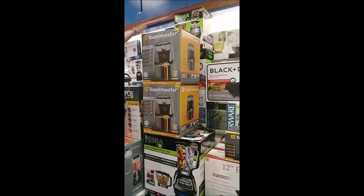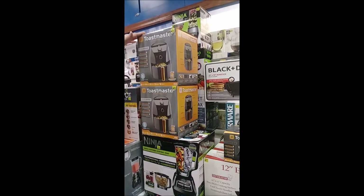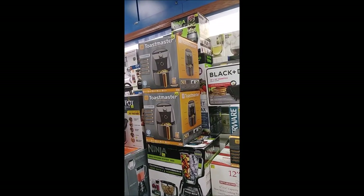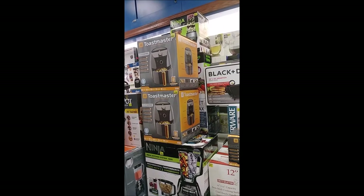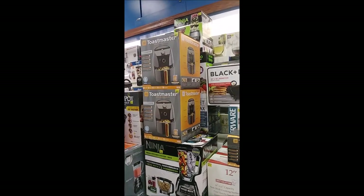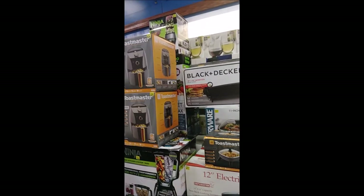We also have a smaller one if you want to just use for yourself and you're not cooking for a family. We have the 1.5-liter air fryer from Toastmaster and those are available for $40. Normally they're about $60, but you'll save $20 getting it here.